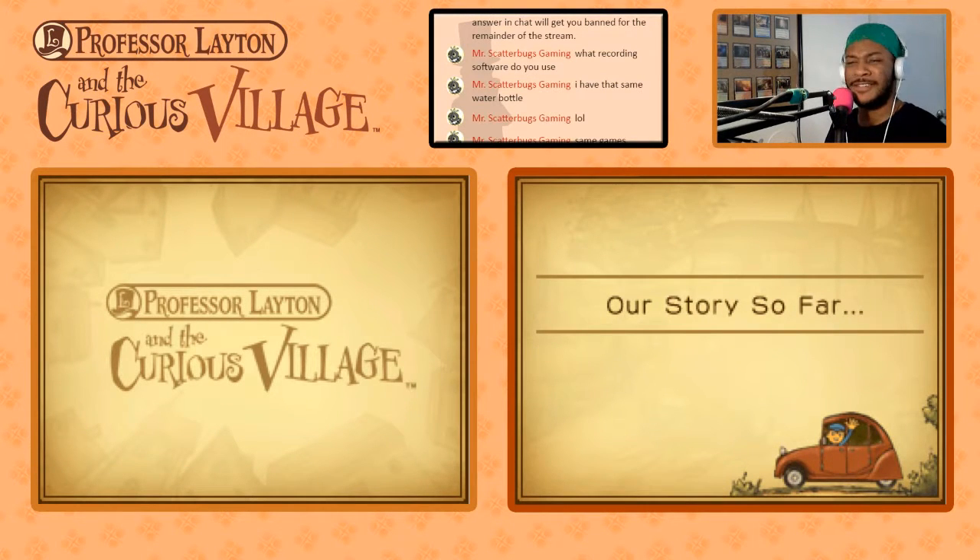Oh, it gives me a recap. Oh, that's lovely. That's magnificent. I was not expecting that.